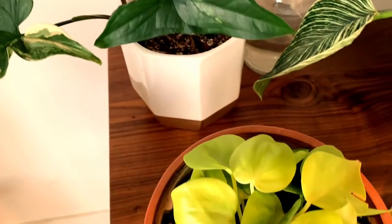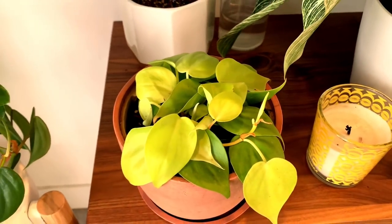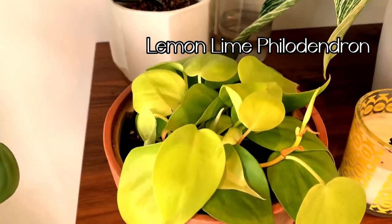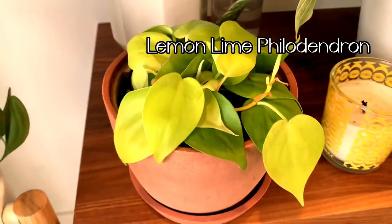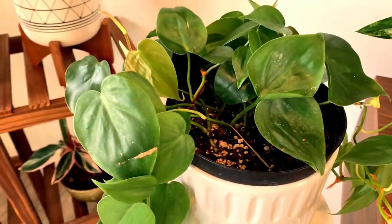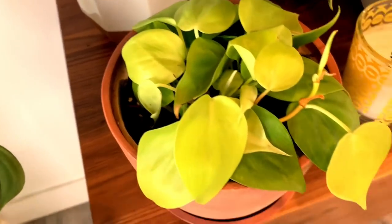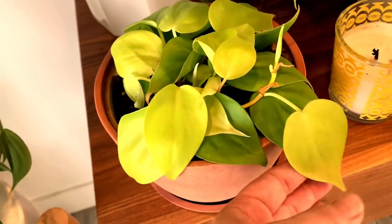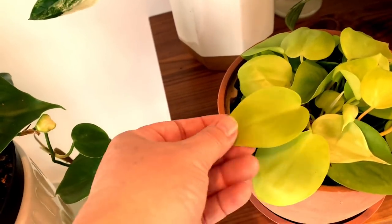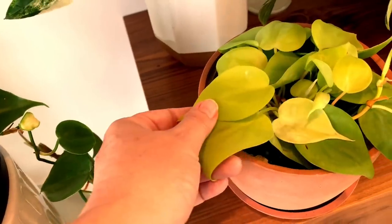Moving on to this next plant, this is one of my newer plants. I just got some plants in from Bloomscape and I'm so happy with them. This is a philodendron — a lemon-lime philodendron, similar to the heartleaf philodendron. This one is a lemon-lime and it will trail as well. I just love the lighter green leaves on this. Just gorgeous.